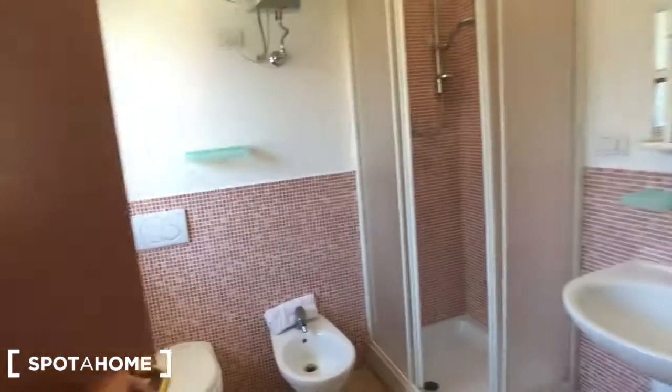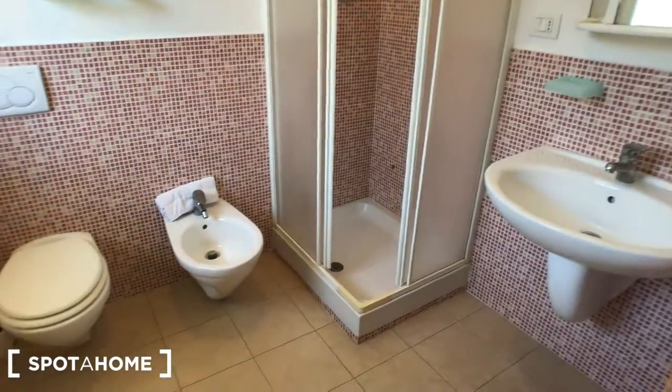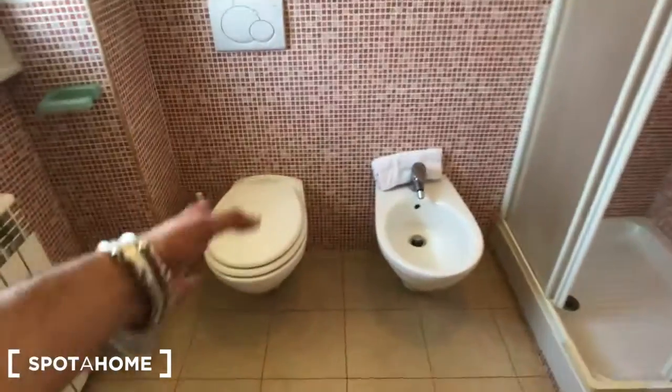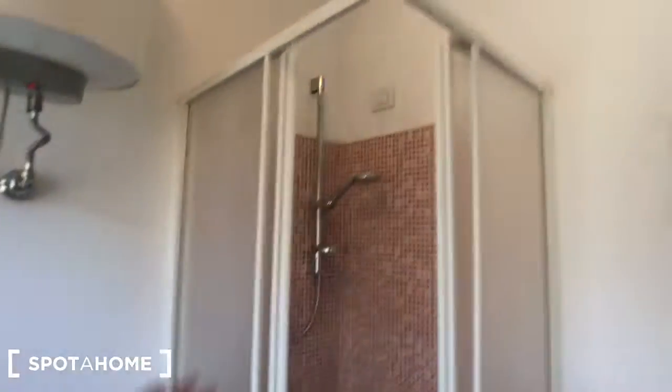Behind this door you have the bathroom. As you can see, you have this toilet here, there is a bidet, there is this radiator with a small trash can, a window that goes to the balcony. Then we have this shower here, this mirror with compartments inside, and the sink, and a rail for your towels. That's it guys — for this house more or less everything. Contact us on Spot A Home for further information. Take care and ciao!